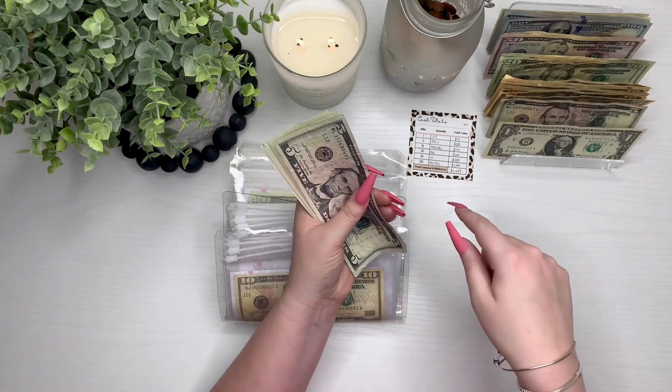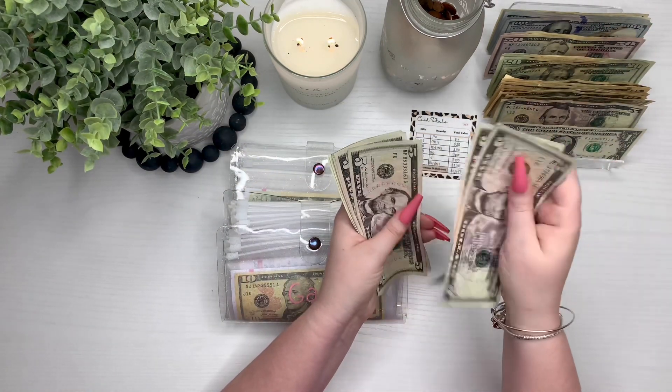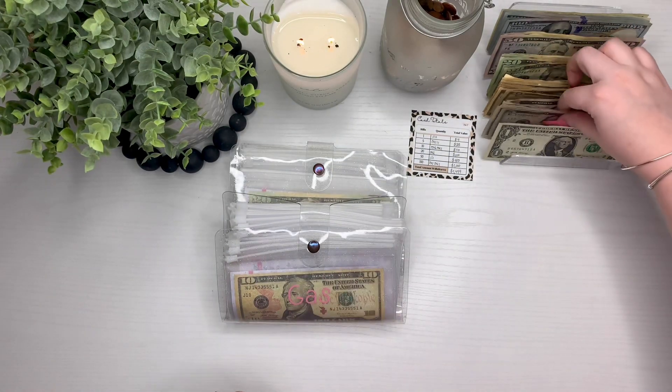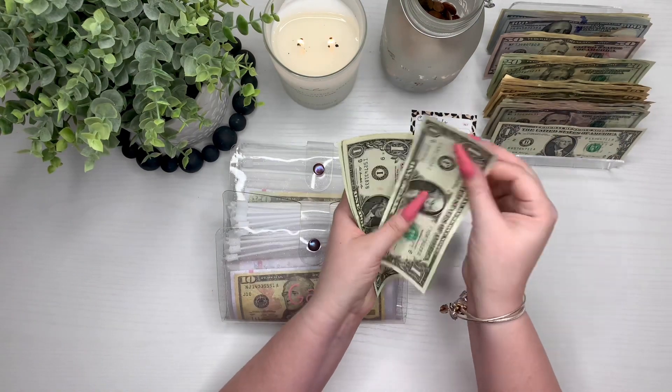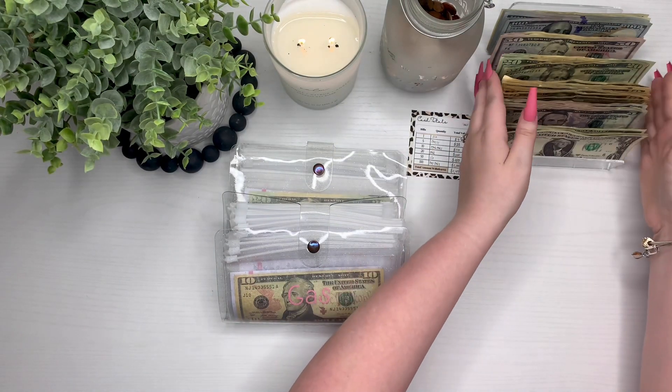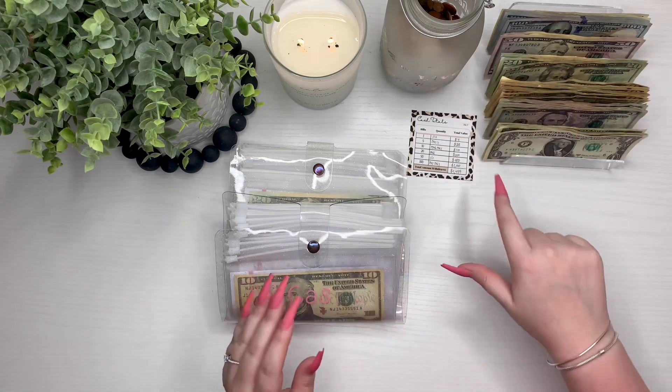And in fives we should have $35 — 5, 10, 15, 20, 25, 30, 35. And for ones: one, two, three, four — which means we have $1,499 total.